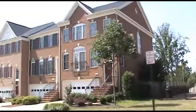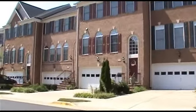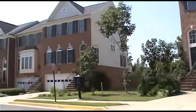Finished living space in Port Potomac homes ranges from 1,500 to 4,000 square feet. Port Potomac is conveniently located on Route 1 between Cardinal Drive and Dumfries Road.